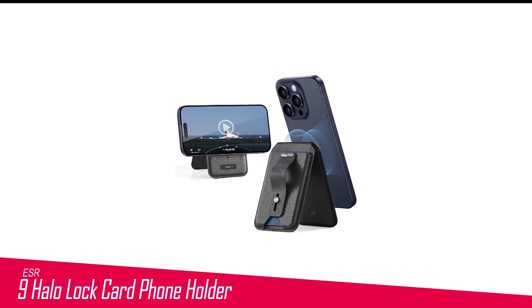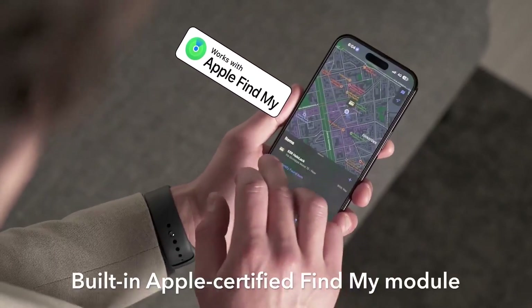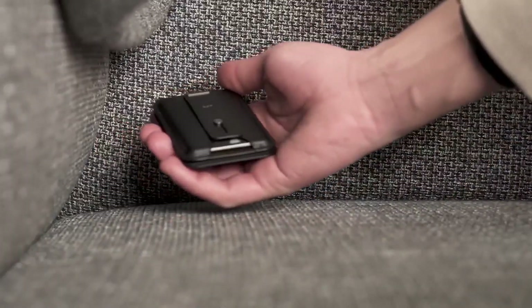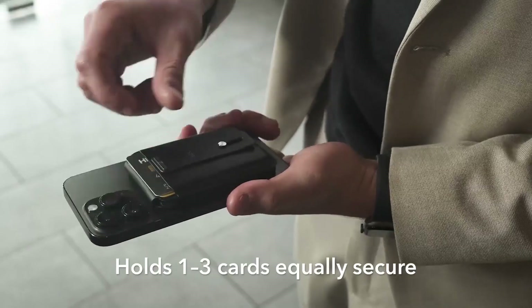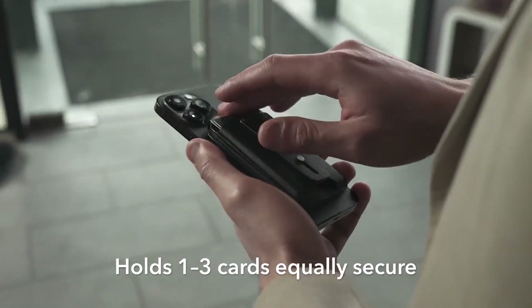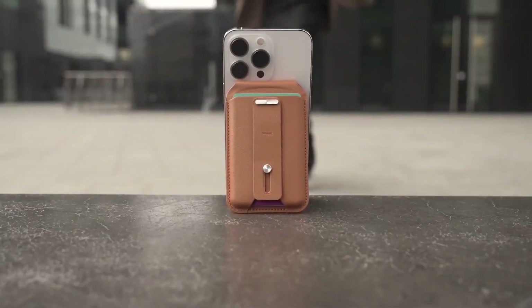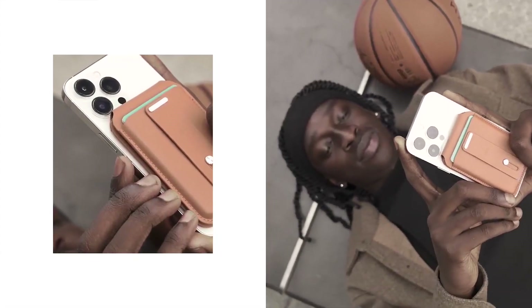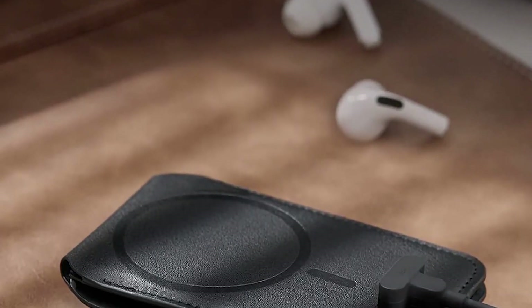Number 9 in my list is the ESR HaloLock Card Phone Holder. The ESR MagSafe Wallet is a versatile accessory designed for iPhone 14, 13, and 12 series. It features full Apple-certified Find My functionality, allowing you to track its real-time location, play a sound, and receive left-behind notifications. With 2x stronger magnets than the official MagSafe Wallet, your items stay securely attached. The lightweight design holds 1 to 3 cards and provides instant access. The wallet doubles as a multi-view stand at any angle for hands-free FaceTime, video watching, or browsing. A finger loop provides comfortable grip on the go, and it comes with a 12-month warranty and lifetime support.